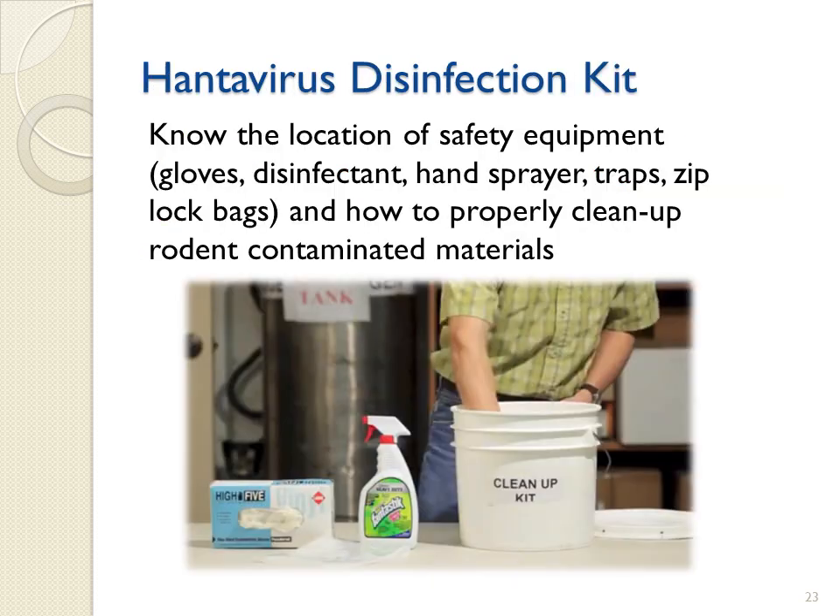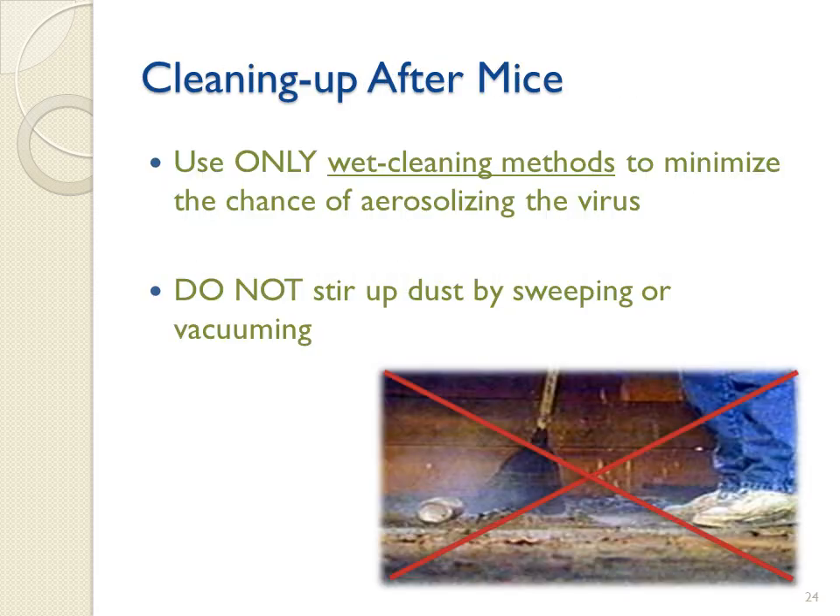Regardless of whether a building is being reopened or has year-round use, basic safety equipment and adequate supplies of disinfectant should be readily available for use. When cleaning up after mice, use only wet cleaning methods such as mopping to minimize the chance of aerosolizing the virus. Do not stir up dust by sweeping or vacuuming, as this may significantly increase the chances of becoming infected with Sin Nombre virus.